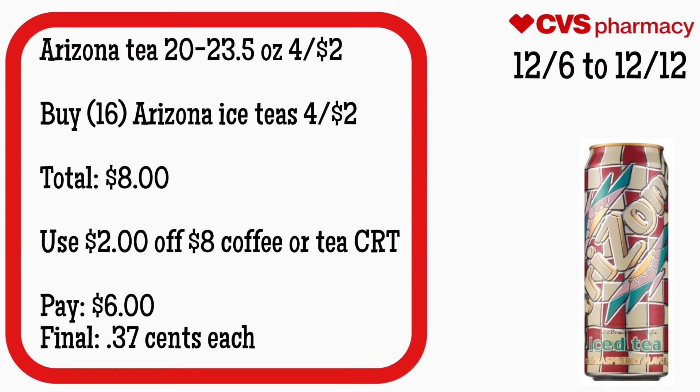Arizona Tea is back again — the 20 to 23.5-ounce is four for $2. You can buy 16 Arizona Teas, four for $2, for a total of $8. Use that $2 off eight coffee or tea CRT. Pay $6. Final cost is just $0.37 each.